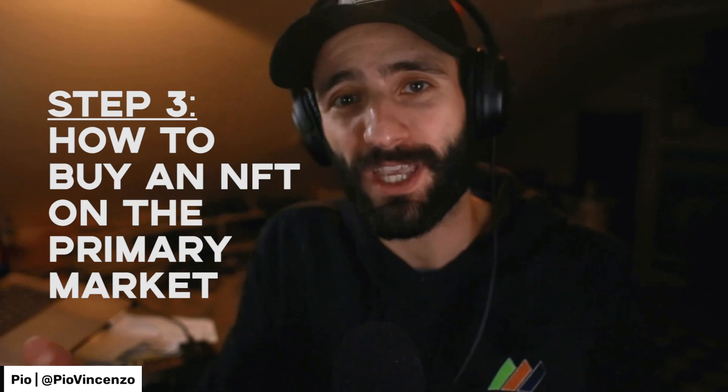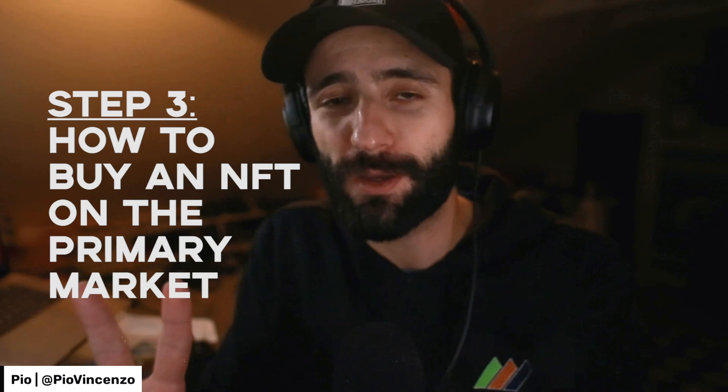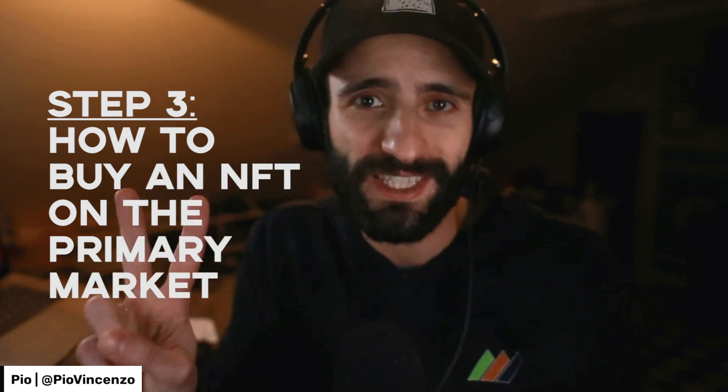So now that we've set up our MetaMask wallet and funded it with Ethereum, it's time to learn how to buy an NFT. As I mentioned earlier, there are two ways: on the primary market or on the secondary market. On the primary market, you're actually buying the NFT directly from the NFT creator and you are minting it, meaning you are actually creating the entry on the blockchain. When you buy on the secondary market, you're buying from a person that either bought it on the primary market themselves or bought it from someone else on the secondary.